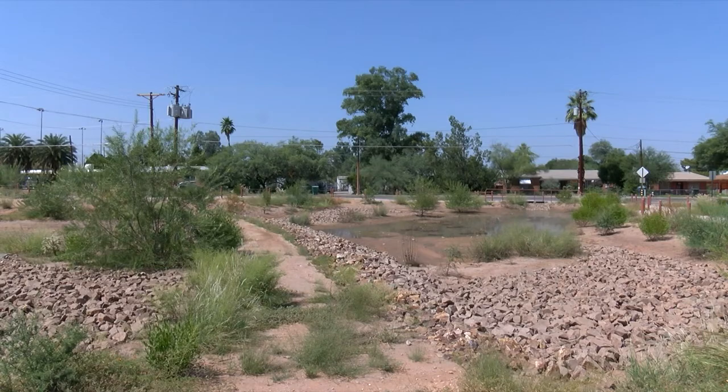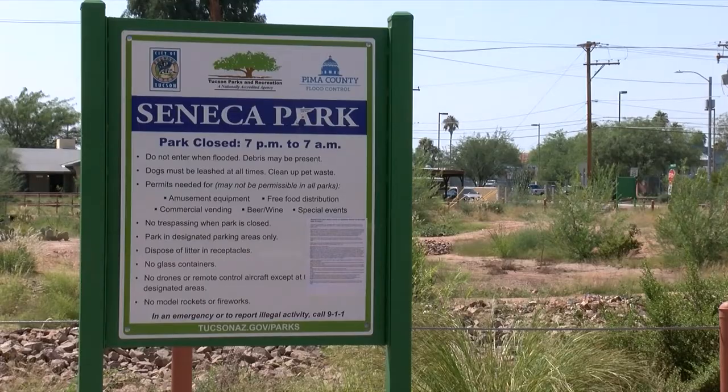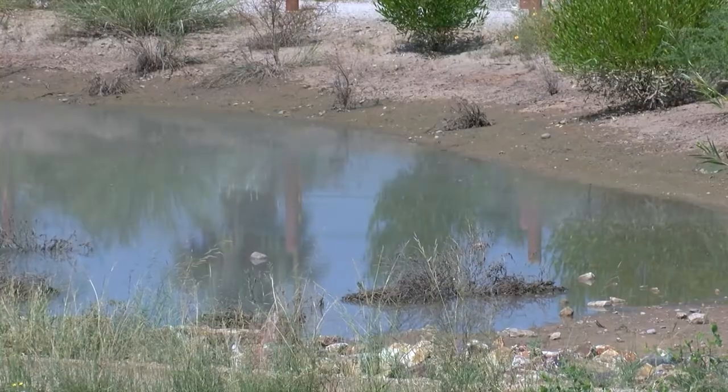The Pima County Regional Flood Control District is looking at mid-sized projects like this one at Seneca Park. It's a prototype for future stormwater projects. Those basins will be intended to provide flood mitigation and, in a passive way, provide stormwater for vegetation growth, bring in tree canopies and cooling effects.